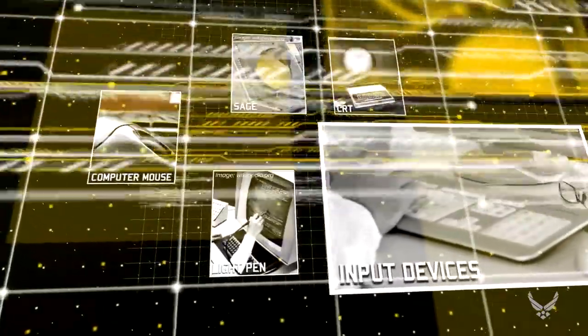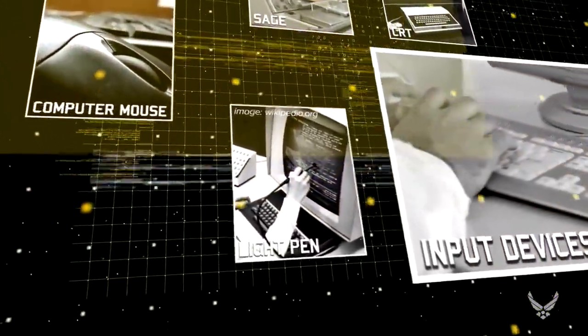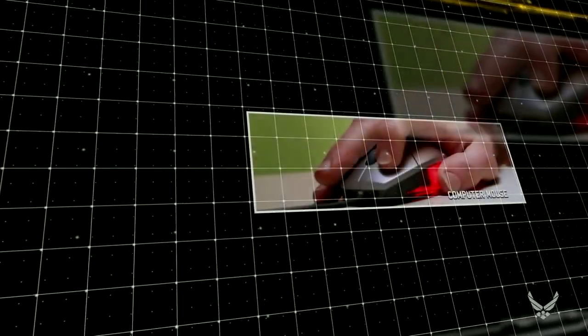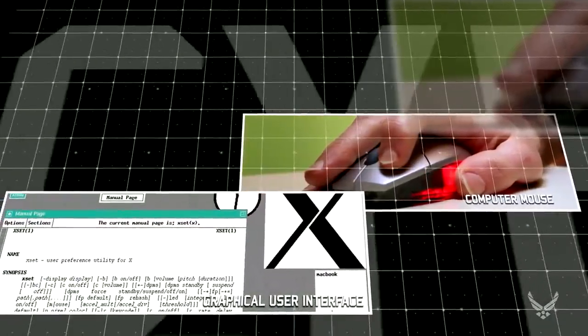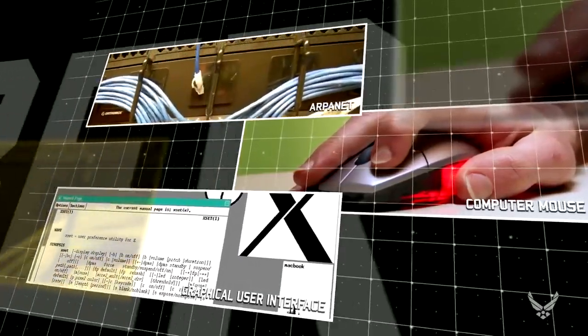In the early 1960s, the Air Force Office of Scientific Research funded the first military study of human-machine interfacing. This basic research led to the development of the computer mouse, the graphical user interface, and much of its technology was involved in the development of ARPANET, the precursor to the Internet.